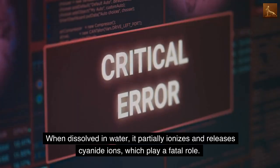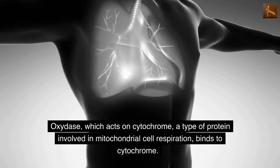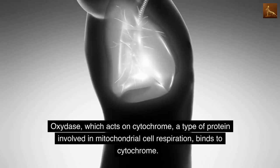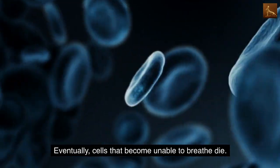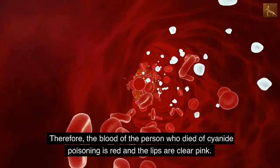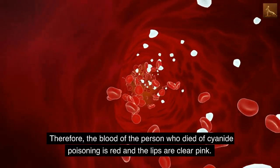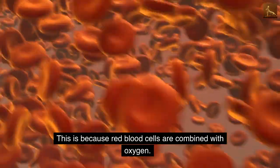When dissolved in water, hydrogen cyanide partially ionizes and releases cyanide ions, which play a fatal role. Cyanide ions bind to cytochrome oxidase, a protein involved in mitochondrial cell respiration, blocking it. Eventually, cells that become unable to breathe die. Therefore, the blood of a person who died of cyanide poisoning is red and the lips are a clear pink, because red blood cells remain combined with oxygen.